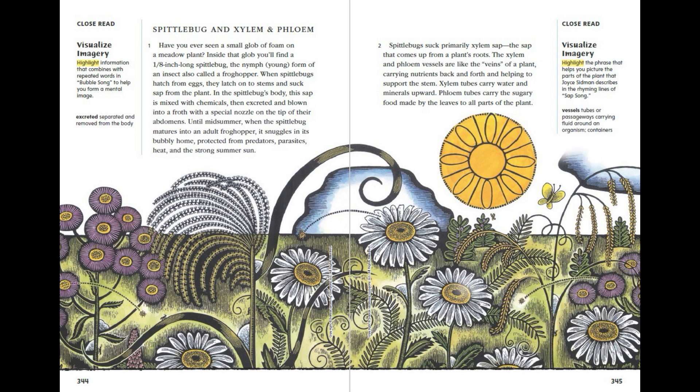Spittlebugs suck primarily xylem sap — the sap that comes up from a plant's roots. The xylem and phloem vessels are like the veins of a plant, carrying nutrients back and forth and helping to support the stem. Xylem tubes carry water and minerals upward. Phloem tubes carry the sugary food made by the leaves to all parts of the plant.